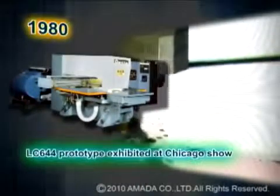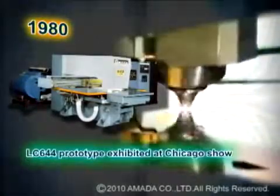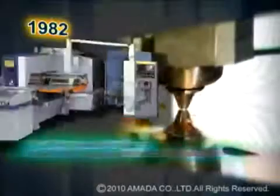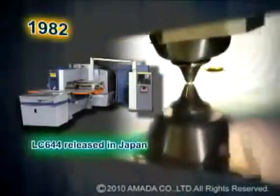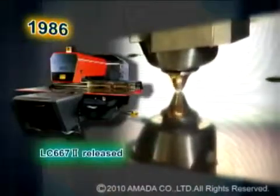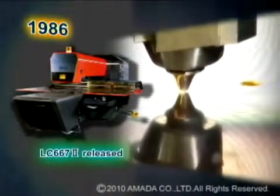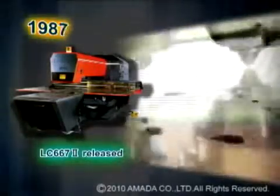The history of the Amada laser machine began in 1980 when the prototype LC644 was exhibited at a machine tool show in Chicago, Illinois. Since that time, Amada has produced laser machine models LC644, LC6672, and LC1212 Alpha.